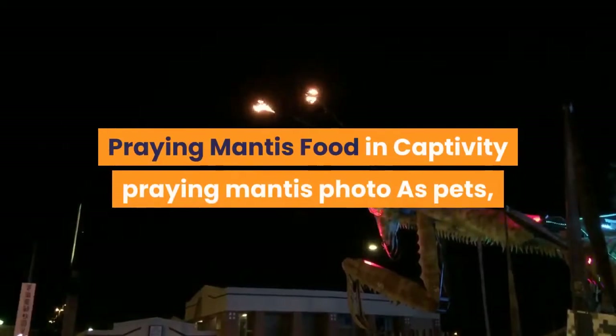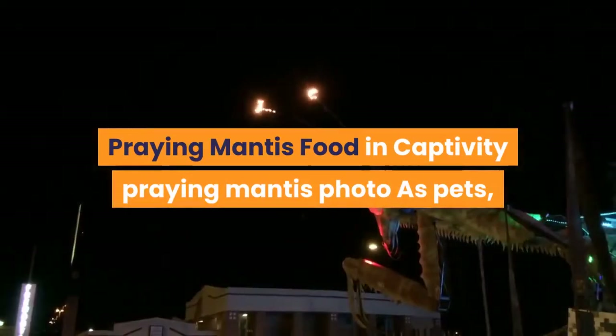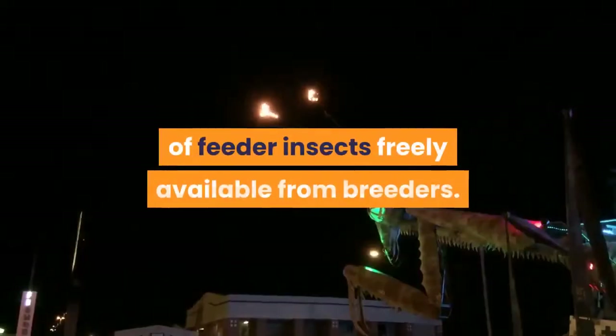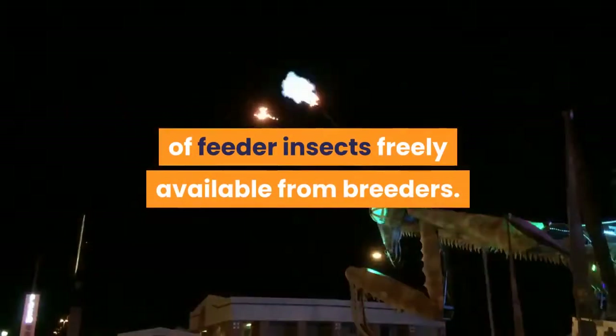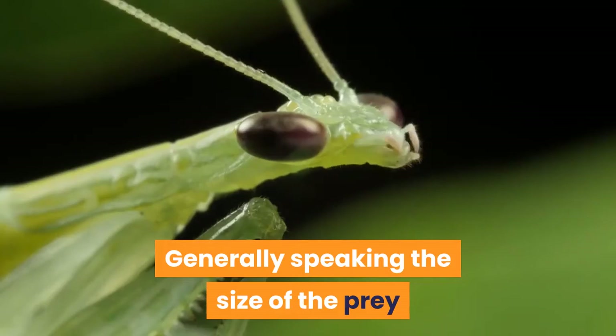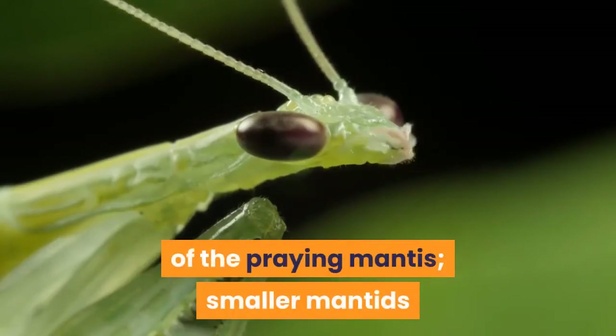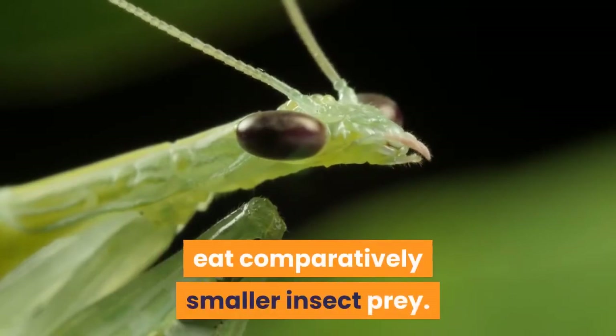As pets, it is most common to feed praying mantis on a range of feeder insects freely available from breeders. Generally speaking, the size of the prey item should correspond to the body length of the praying mantis. Smaller mantids eat comparatively smaller insect prey.